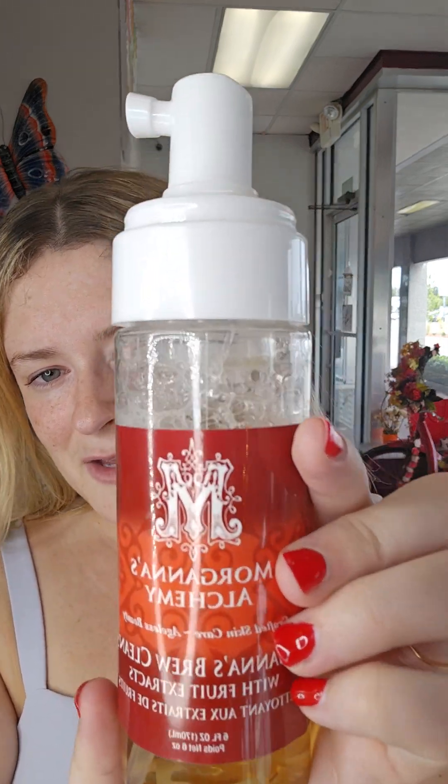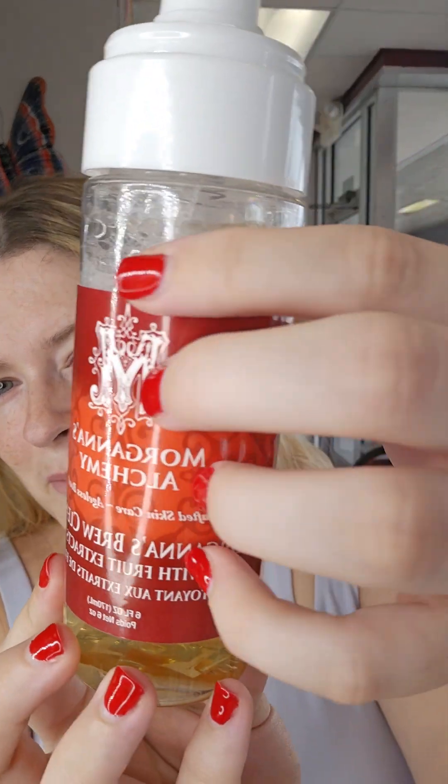The first thing I do in my skincare routine is wash my face. No matter if I just woke up or I'm about to go to bed, the first thing I use is our Brew Cleanser. It's a nice foaming cleanser that really gets into all the pores and gets everything out — mascara, eyeliner, the craziest stuff makeup-wise. I only use one to two pumps, moisturize it in, and then take it off with a clean rag. That's my first step: the Morgana's Alchemy Brew Cleanser.